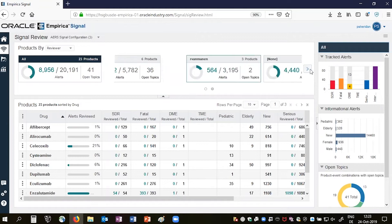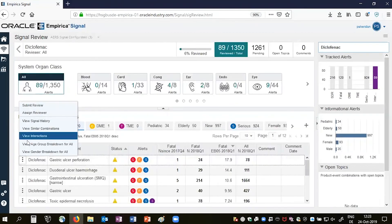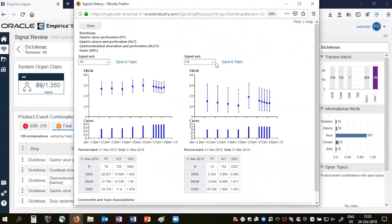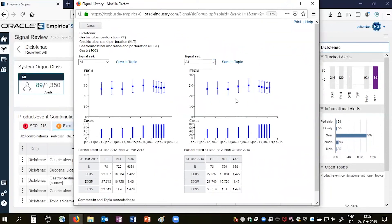We'll actually have a new product — a new version of Empirica Signal. It's looking at various things from the business process perspective. We looked a lot at making the workflow more interactive, using visualization to make the UI more intuitive.